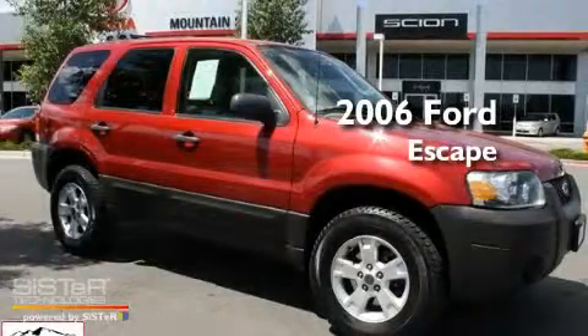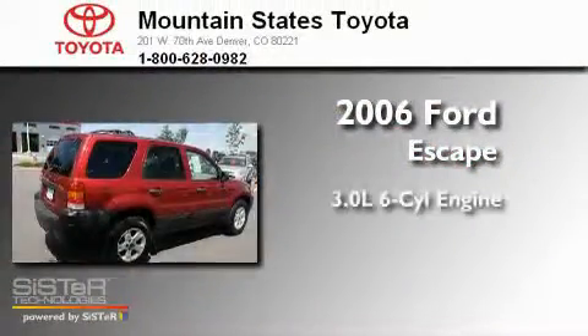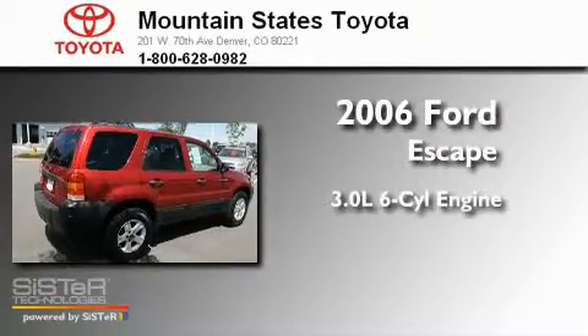This is a 2006 Ford Escape. It features a 3.0-liter six-cylinder engine, a four-speed automatic transmission, and all-wheel drive.